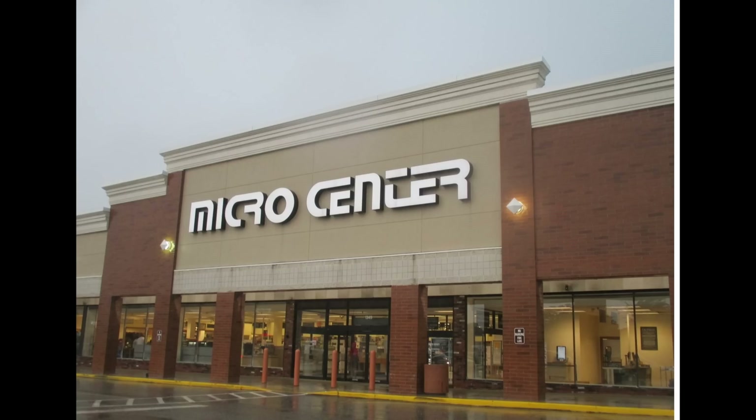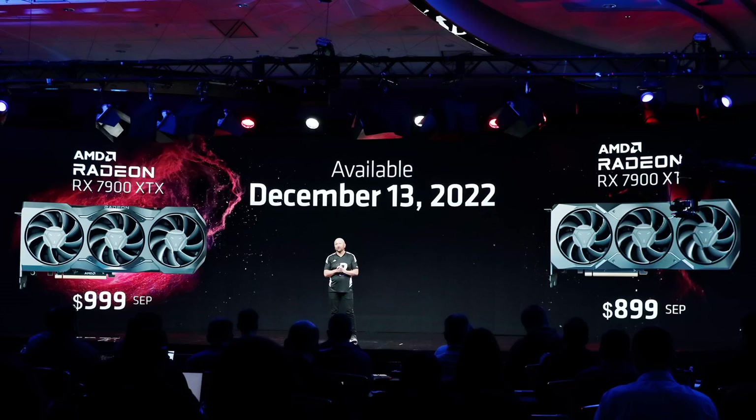I'm recording this on embargo day, which means you're watching it on launch day. And if everything goes according to plan, this video is going live and I'm on my way to Microcenter to hopefully get my hands on the 7900 XTX for MSRP. The MSRP is already pushing it in terms of pricing to begin with.